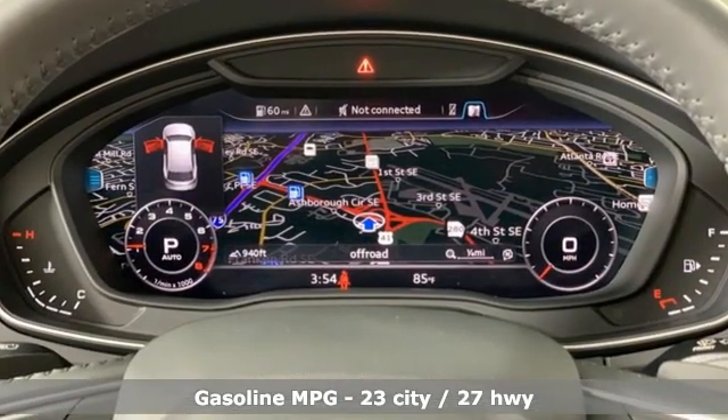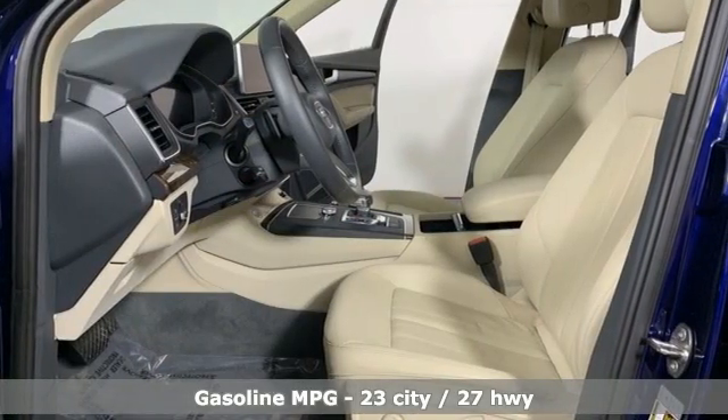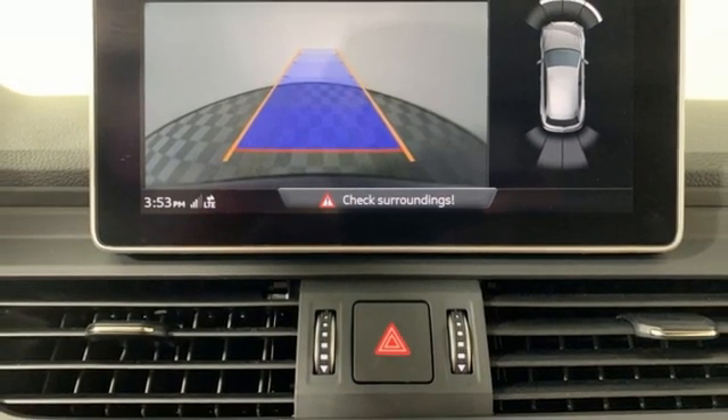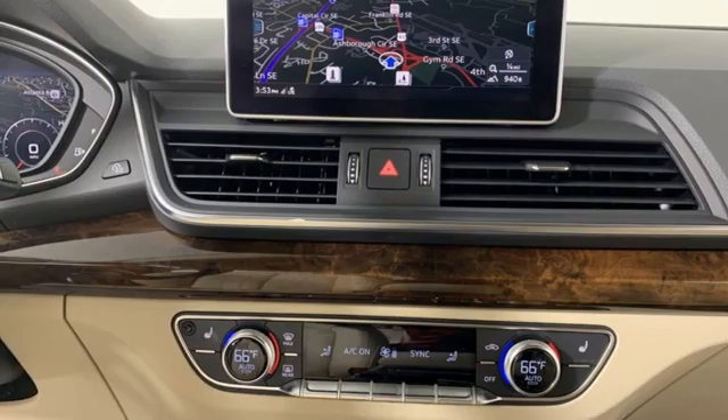Auto-dimming rear view mirror, refrigerated box located in the glove box, dual zone climate control, integrated navigation system, intercooled turbo inline four-cylinder engine, heated steering wheel, Wi-Fi hotspot.